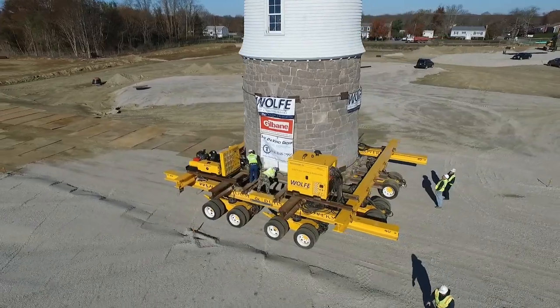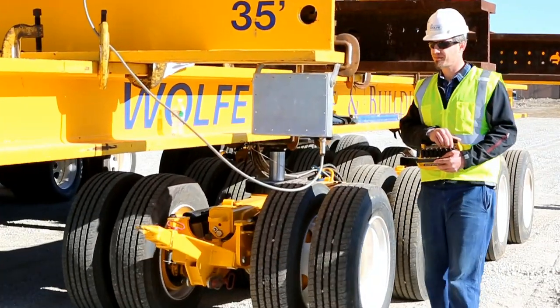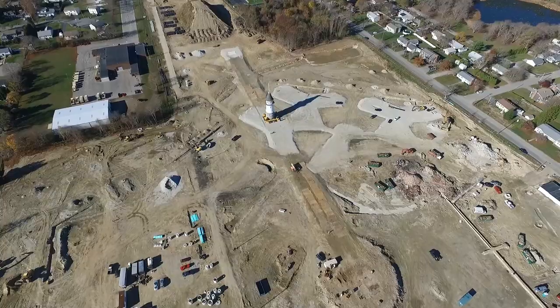We have expert crews, industry-leading equipment, and dedicated leadership, ready to lift or relocate your structure.